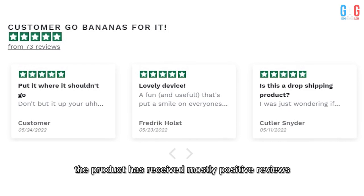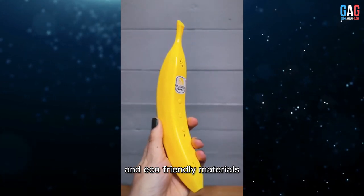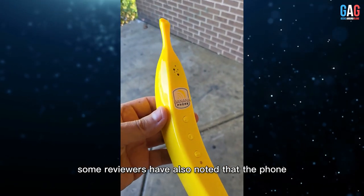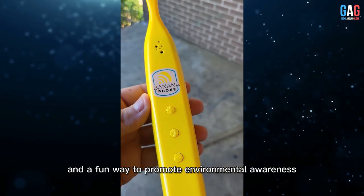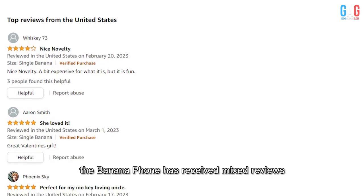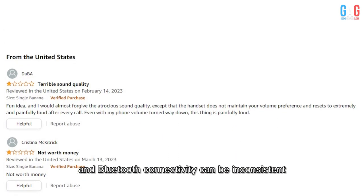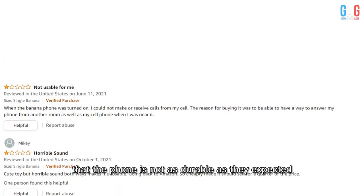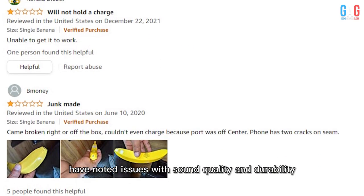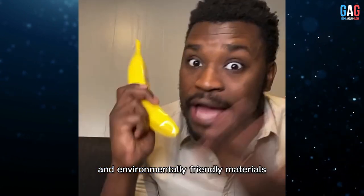On the Banana Phone website, the product has received mostly positive reviews. Customers have praised the phone's unique design, eco-friendly materials, easy-to-use features, and long battery life. Some reviewers noted that it's a great conversation starter and a fun way to promote environmental awareness. On Amazon, the Banana Phone has received mixed reviews — while many praised the design and concept, some noted that sound quality and Bluetooth connectivity can be inconsistent, and others mentioned it is not as durable as expected.